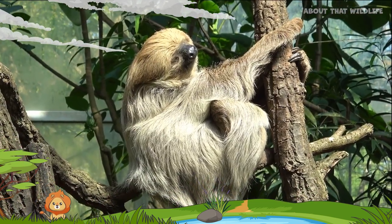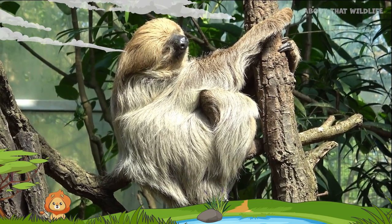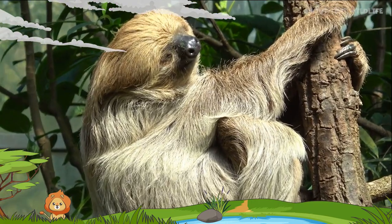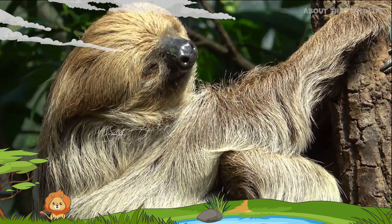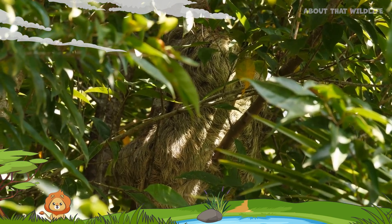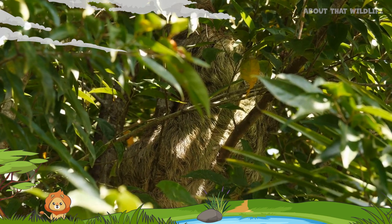Sloths are also nocturnal or crepuscular, meaning they are most active at night or during dawn and dusk, and often snooze for 15 to 20 hours a day. Their fur is like a natural camouflage, hosting algae that helps them blend into their leafy homes. They're practically invisible to predators.